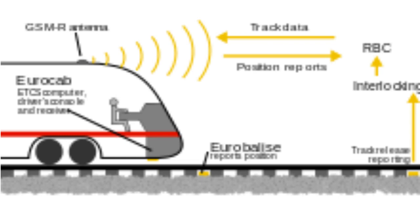For Level 2, as Level 1 but Eurobalises are only used for exact train position detection. Continuous data transmission via GSM-R with the Radio Block Center, RBC, provides the required signaling information to the driver's display.